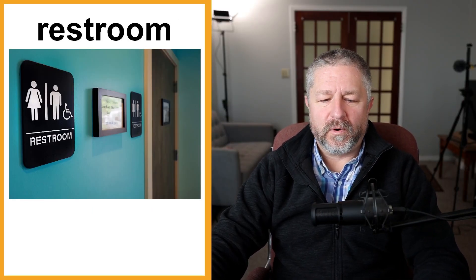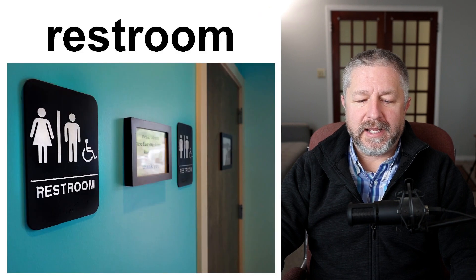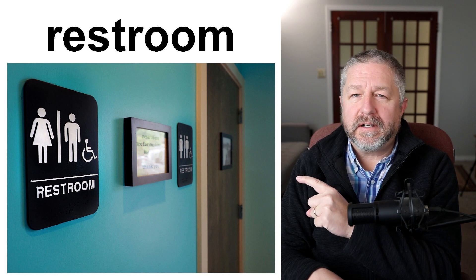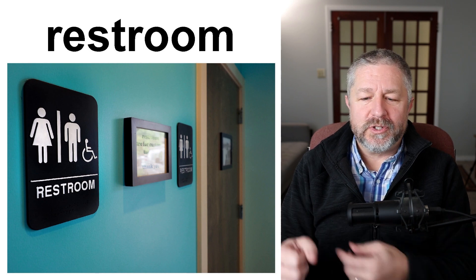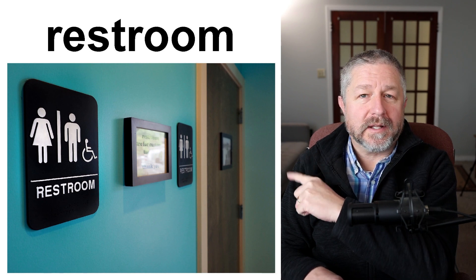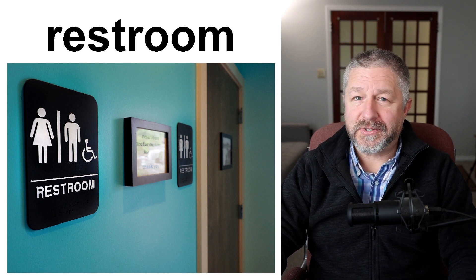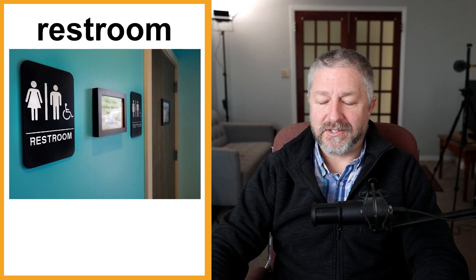When you're in a restaurant or a store, you might need to go to the bathroom. In Canada, we often say "washroom" as well. The restroom sign is a fairly normal sign you'll see when looking for a bathroom. If you don't know where the bathrooms are, you can always ask, and someone will usually point to a sign that says "restroom," or one that just has figures indicating which bathroom to use. Whether you're at an airport, mall, store, or restaurant, that's the sign you'd look for.